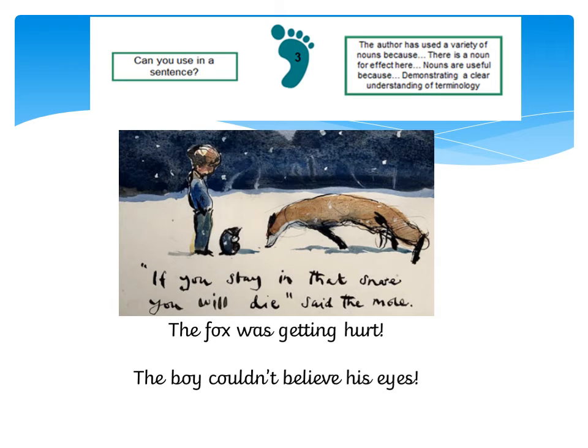These are my sentences that I've come up with, using my exclamation marks. The fox was getting hurt! It's a little bit worrying that the fox is stuck in this trap, this snare, so I've made an exclamation — oh my goodness me, I can't believe he's getting hurt. That's why I've used my exclamation mark there to make a point. And: the boy couldn't believe his eyes! — because I've written a sentence where the boy might be a little bit surprised to see this animal trapped in the snare. So two different reasons I've used my exclamation mark there.